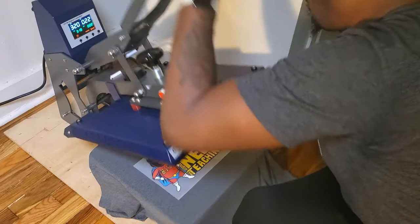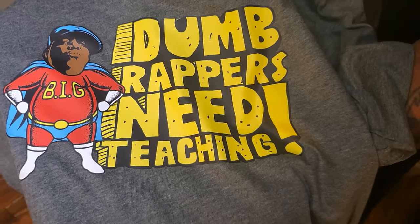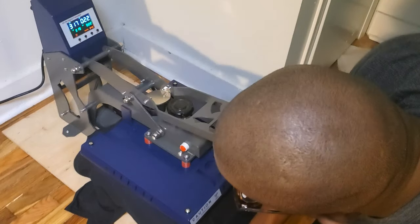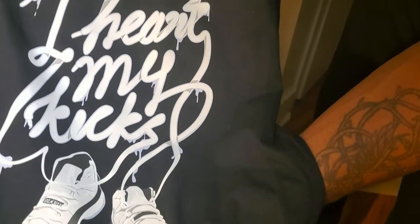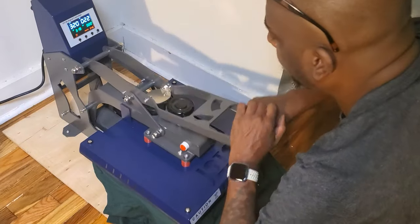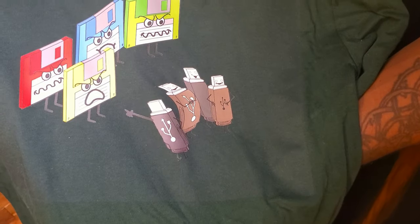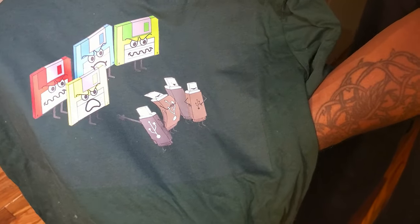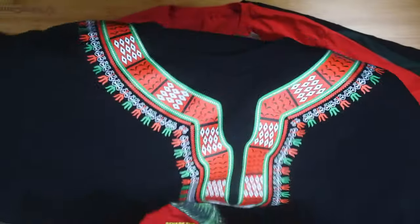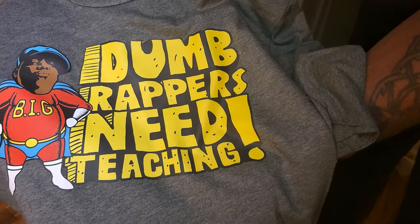Look at what you can do with Super Color. This one says 'Dumb Rappers Need Teaching' — a lyric from Biggie — nice hot peel, didn't even need the teflon sheet. For sneaker fans, this is a Jordan 11 'I Heart My Kicks' design — how awesome is that? I printed all these shirts in five minutes. This one is old school versus new school — floppy disks versus thumb drives. The possibilities are endless. Look at the stretch and the color detail you can get. Upload your artwork, get your prints in three days, and you have a t-shirt business.